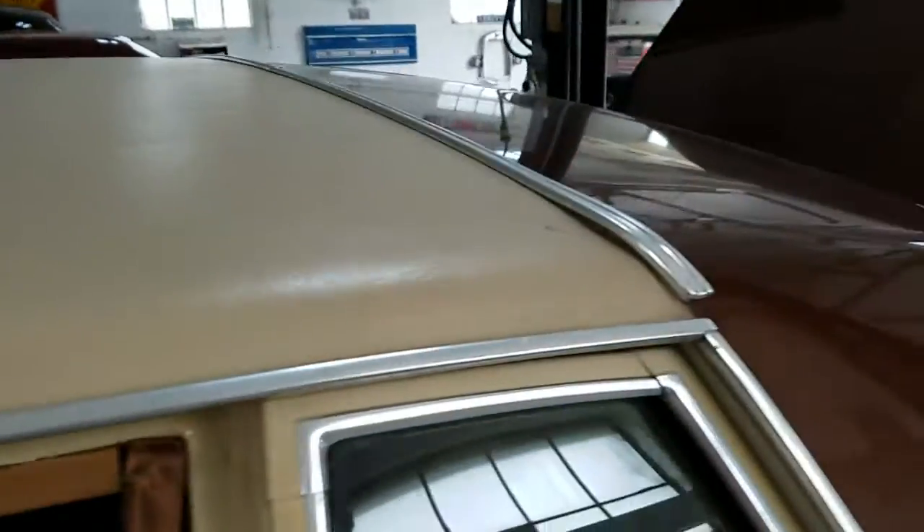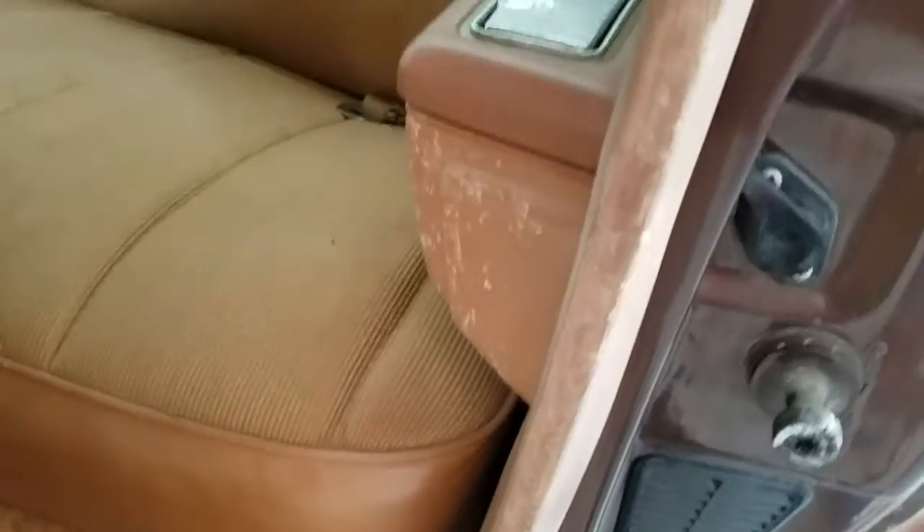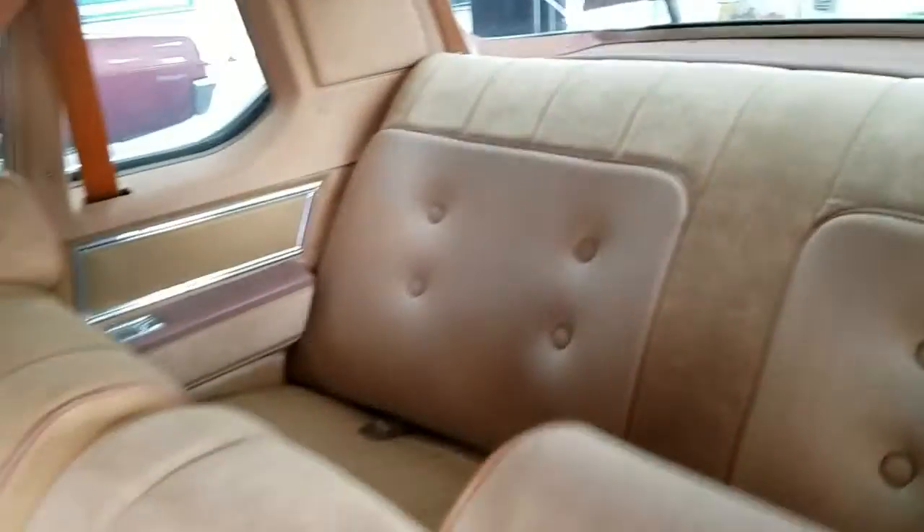Vinyl top's in pretty nice shape, got a small little cut right here on the opposite side, I'll show you. Some of the interior is chalked out as you would imagine — that's what happens as they get aged. Interior otherwise is in pretty good survival shape.